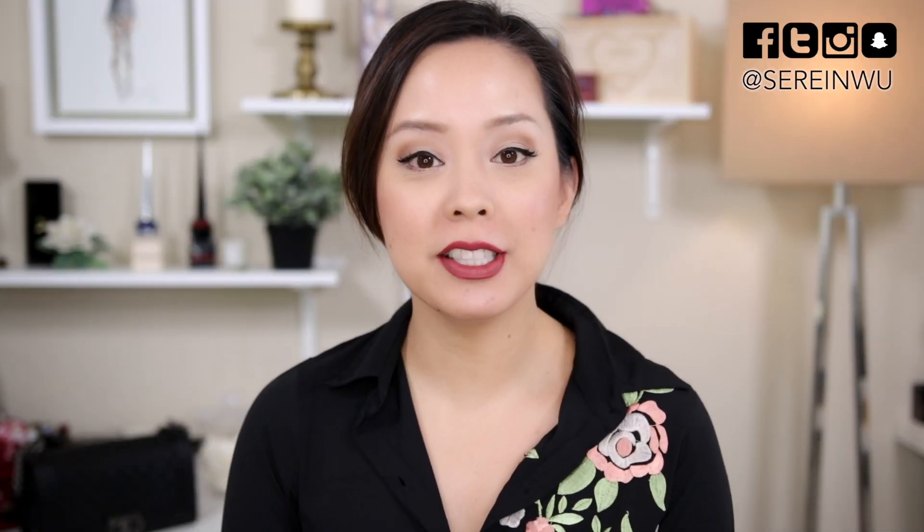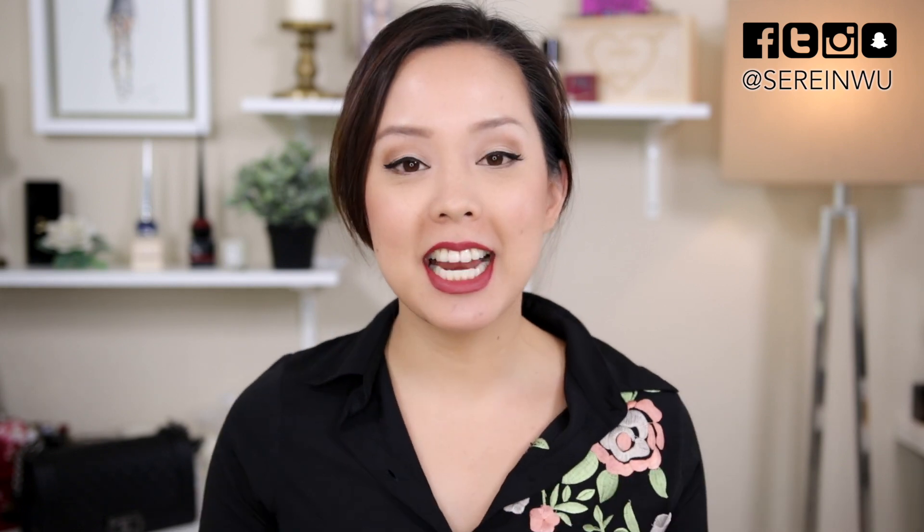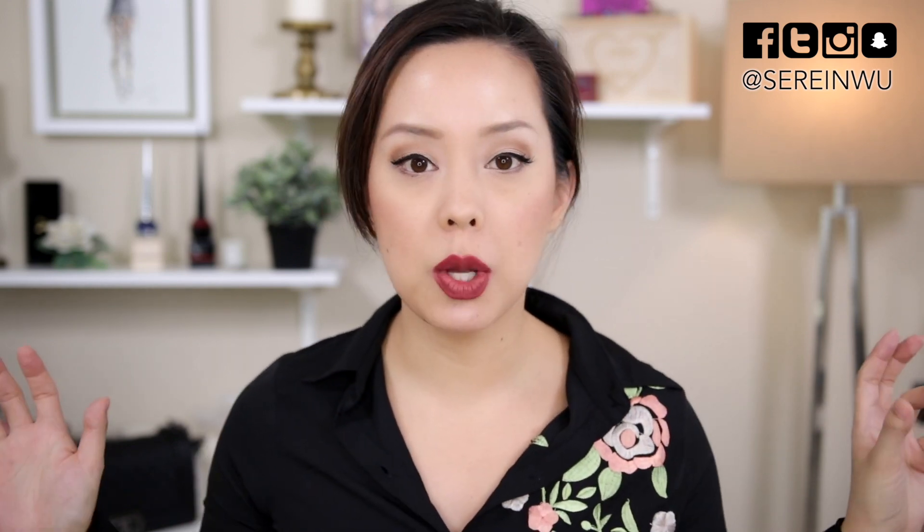Hi guys, welcome back to my channel. If you're new, I'm Serene and my channel is called Dress Yourself Happy. Today's video is a Tester Tuesday first impression on the brand Jane Cosmetics. You can find all of these Jane Cosmetics products on their website that I'm testing out today. This is a foundation review but I also have some other products I'm testing out.